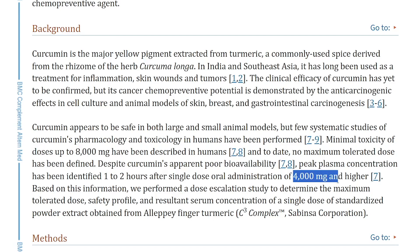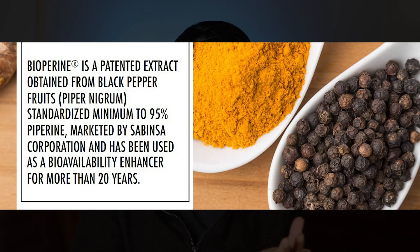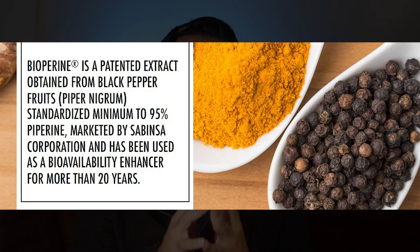Because of the poor bioavailability issues with curcumin, you often find supplements that include piperine or bioperine, which may help enhance nutrient absorption and stabilize blood sugar levels. Some reports say that black pepper can help you absorb curcumin up to 3 times more.